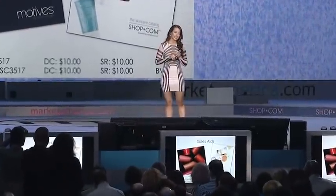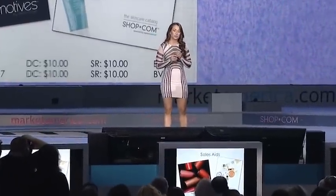Let's take a look at some of the sales aids we've updated for you all. We've updated your Motives catalog to feature all of your spring-summer 2013 colors. The skincare catalog has a new look and feel, and it also includes your new Lumiere DeVee products. These items will be available this spring.